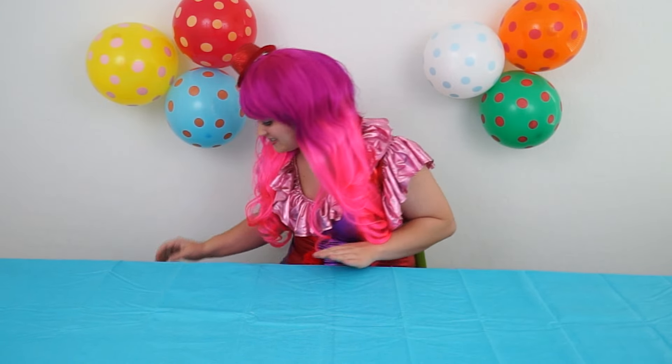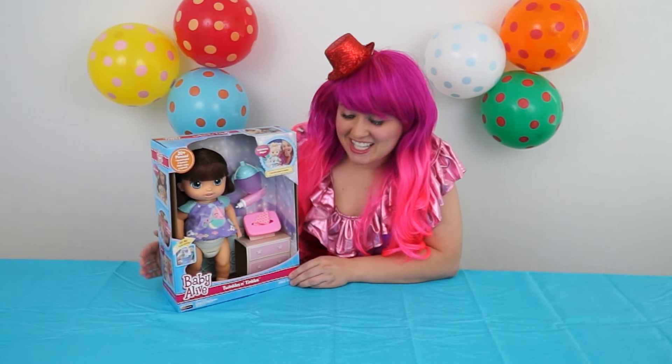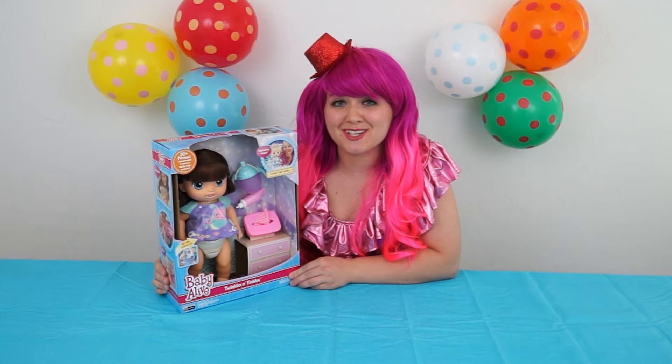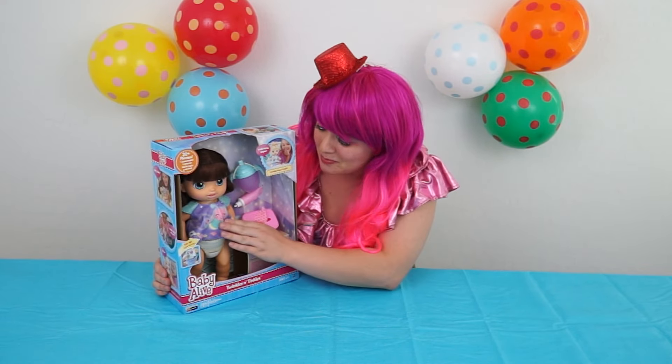Okay, let me go get her. Hang on! Here she is! It's Baby Alive Twinkles and Tinkles! She's so cute! She looks like a little baby!